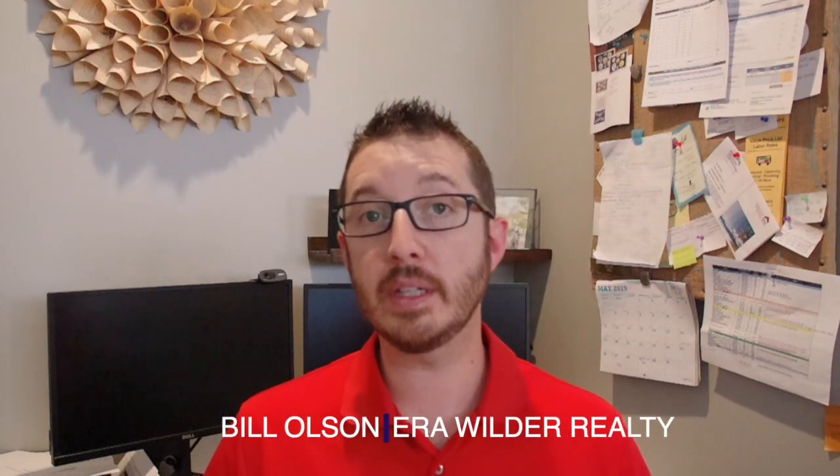Again, my name is Bill Olson with ERA Wilder Realty here in Charleston, South Carolina, and we'll see you next time.